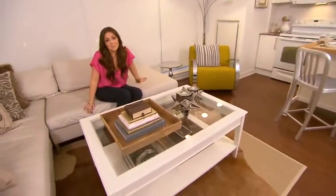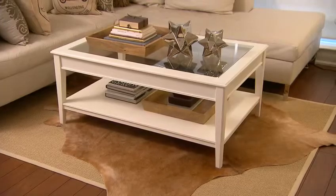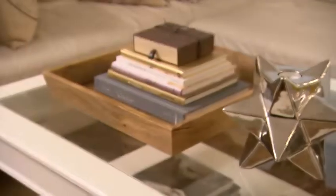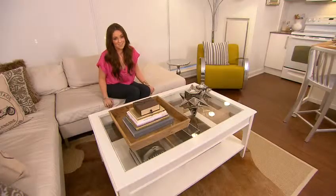One thing that I like to do to add texture and warmth to the space is to layer rugs on top of each other. Here I have an inexpensive woven rug with a cowhide flea market find. On my coffee table, I've layered various items, and of course I have my fashion books that I never tire of reading.